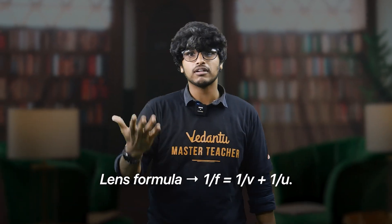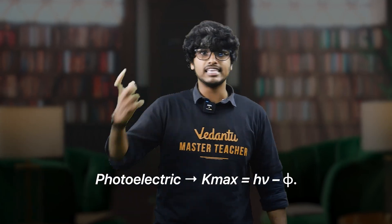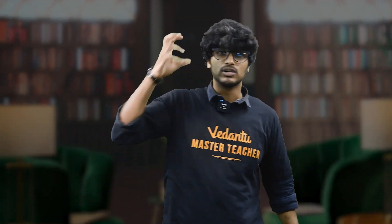The formula sheet is a hack. Key formulas you must know: Total energy equals kinetic energy plus potential energy. Lens formula: 1/f equals 1/v minus 1/u. Photoelectric effect: KE max equals hf minus work function. Write these key formulas on a single sheet and review it 3 to 4 times.